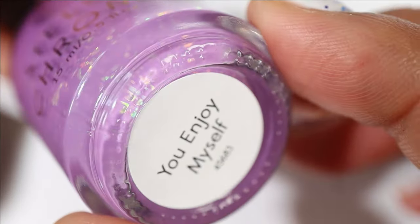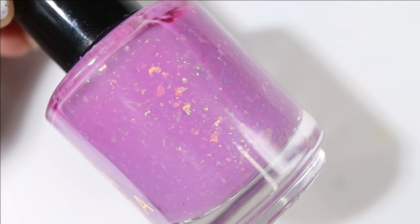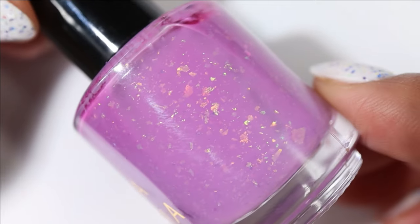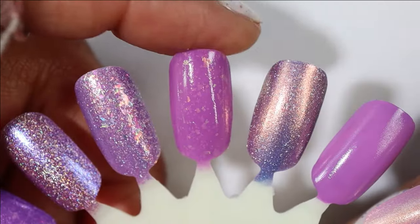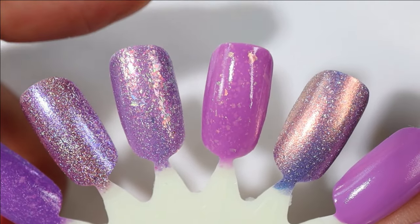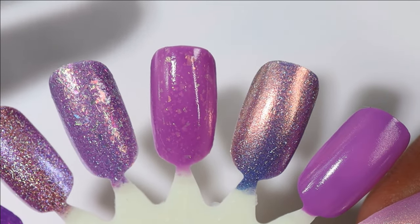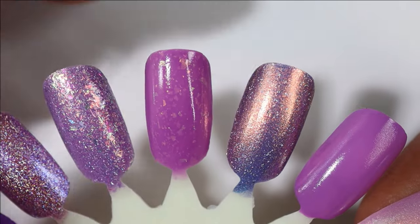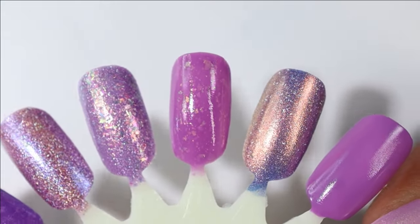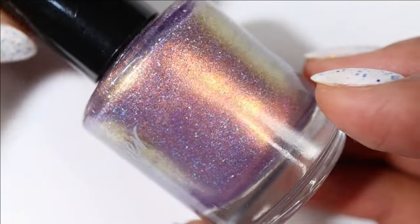Another potentially slightly summery pick comes from Stellichroma and it's called You Enjoy Myself. It has a pinky purple base with really fine, sparse but in the best way iridescent flakes. Here's what it looks like built up — I'm so torn sometimes I want my flaky polishes jam-packed like the Nailed It, but sometimes I really like the whimsy and daintiness of more scattered sparse flakes. Such a pretty color with a great formula.